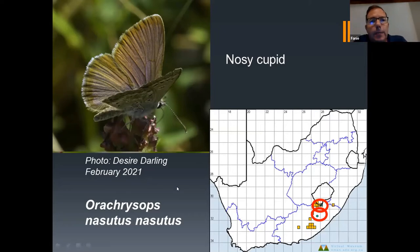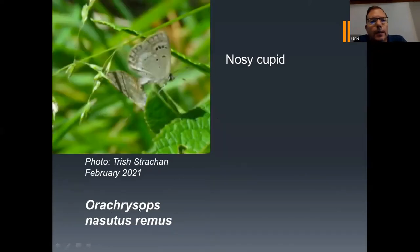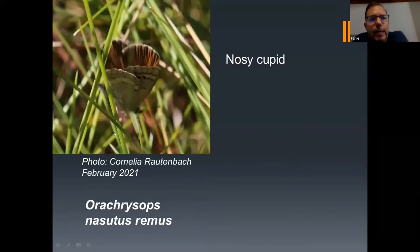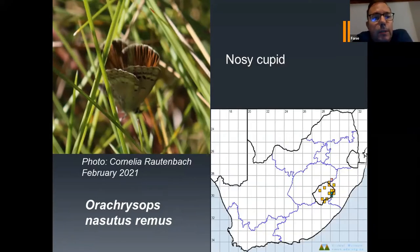The fourth species that we now have a photo of is a subspecies of Orochrysops nasutus — it's Orochrysops nasutus remus. We actually had two photo records of this one in February 2021. The first was taken by Trish Strachan, in the green circle on the top part of the map, also on the Drakensberg border with Lesotho and South Africa. The second photo was taken by Cornelia Routenbach. To have actually two records of the Orochrysops nasutus remus subspecies is actually great.